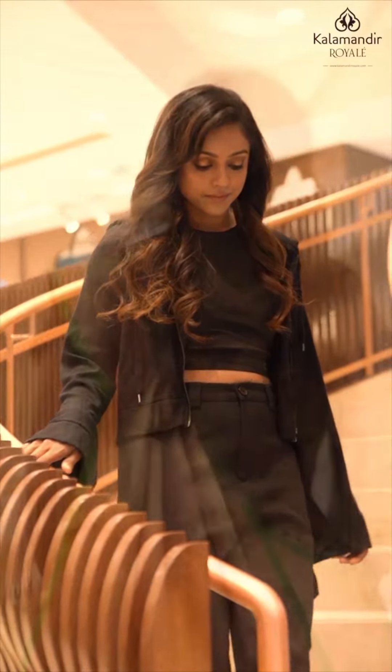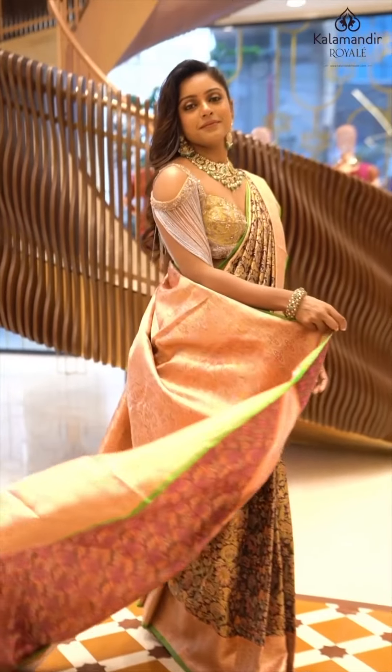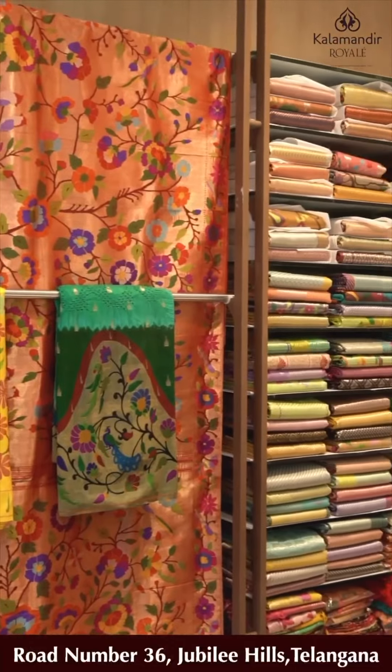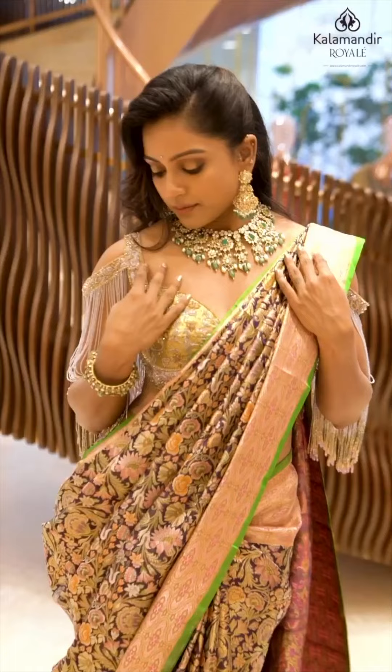The world is full of trends — I want to remain classic, flaunting my Indianness. I always believe in Kalamandar Royal for best prices, latest collections, and genuine quality. Visit the store to experience the royalness.